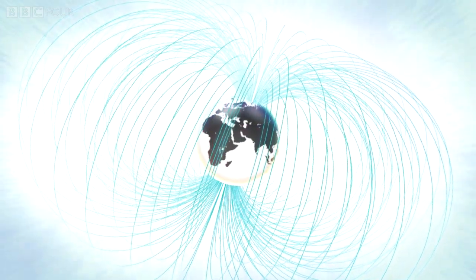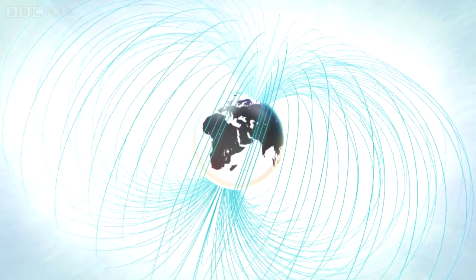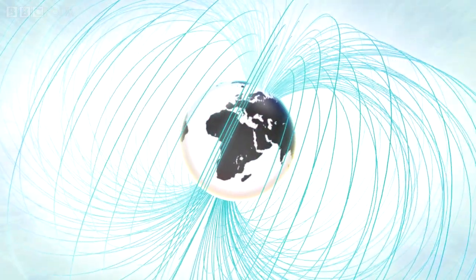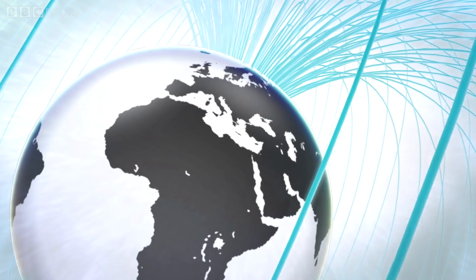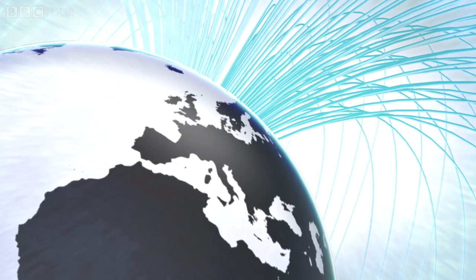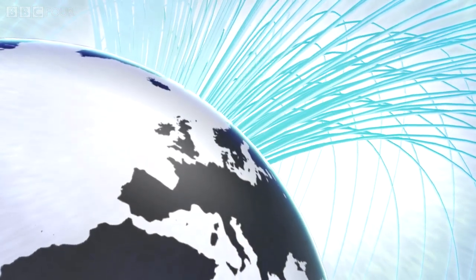Unbelievably, the foxes seem to be aligning their pounces to the Earth's magnetic field, which tilts downward in the northern hemisphere. It's thought that the fox can detect this magnetism.